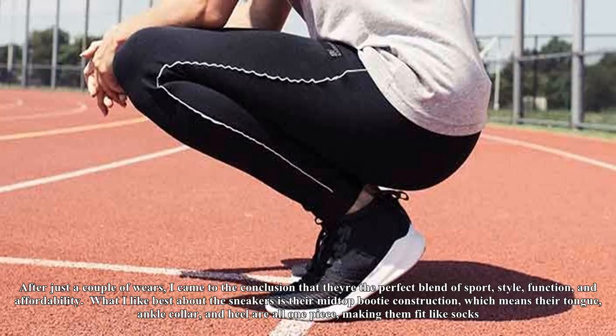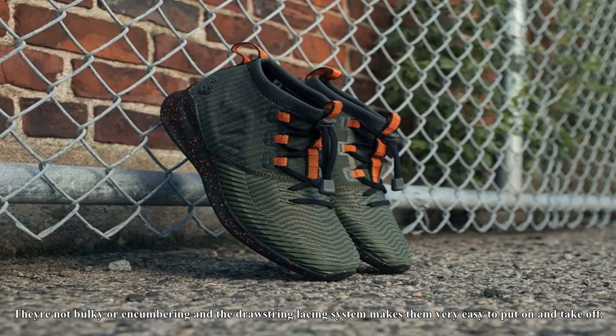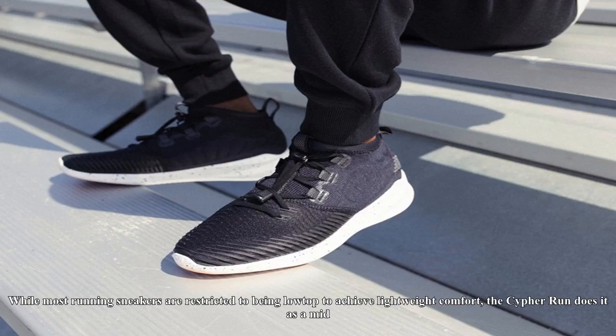I'm already a huge fan of New Balance's lifestyle silhouette, the 247, so when they offered to send over the new Cypher Runs, I was happy to give them a try. After just a couple of wears, I came to the conclusion that they're the perfect blend of sport, style, function, and affordability.